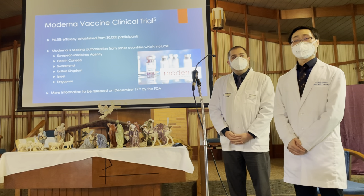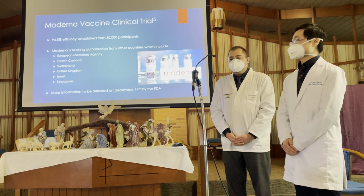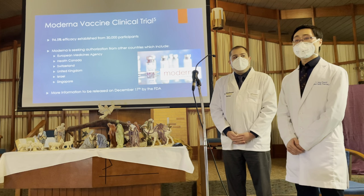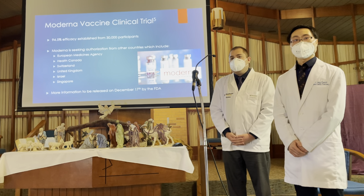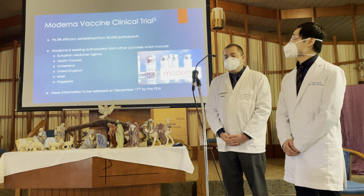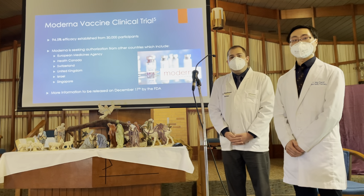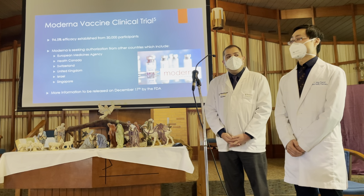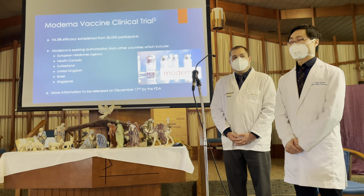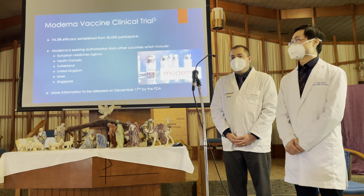Between the Moderna and Pfizer vaccines, they've tested about 80,000 people, and 95% of those who got the vaccine are protected against COVID. That is about as great as data could allow at this time, and that's why we feel very confident that these vaccines will get approved by the FDA and hopefully get into the market shortly.